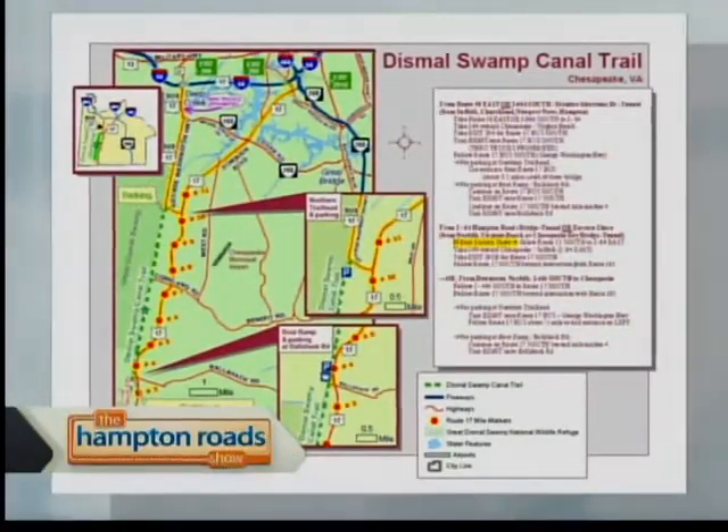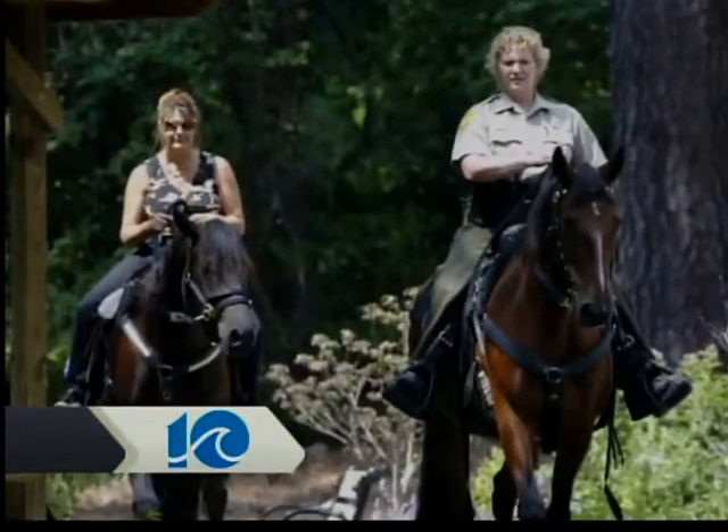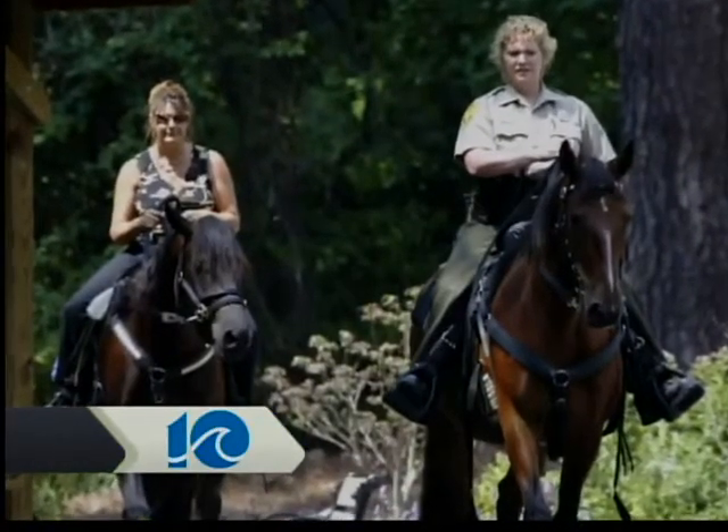That's right, absolutely. It's a wonderful opportunity for citizens to come out and enjoy our 8-and-a-half-mile trail here. You can come out and go biking and hiking, or if you have a horse, you can use your equestrian skills and go horseback riding. Lots of opportunities — you can even come out and skate with your rollerblades. Just have a wonderful time and get some recreation.